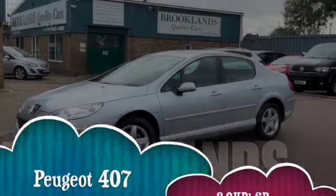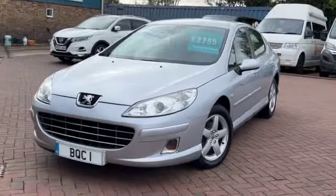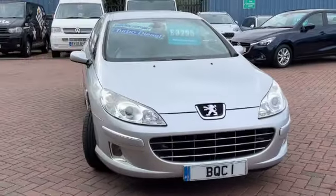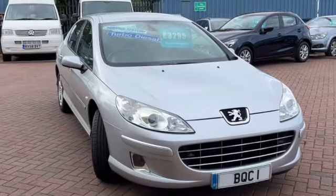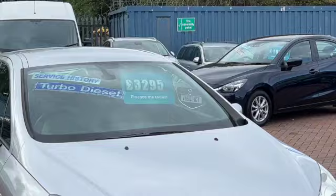Hi, welcome to Brooklyn's Quality Cars. Today we've got a Peugeot 407 2-litre HDI SR. This is a 2009 on an 09 plate. It's done 107,000 miles and we have it advertised today at £3,295. It's finished in aluminium silver.